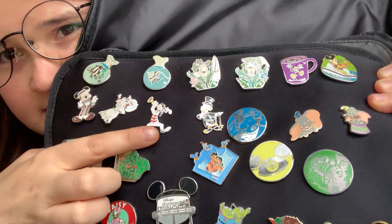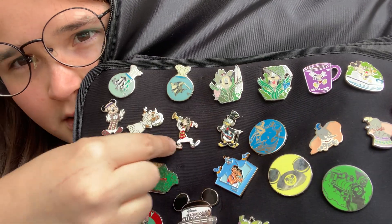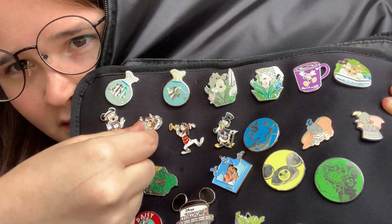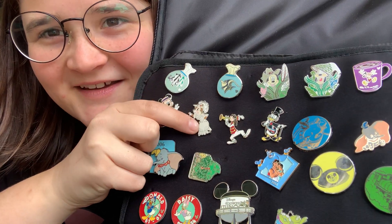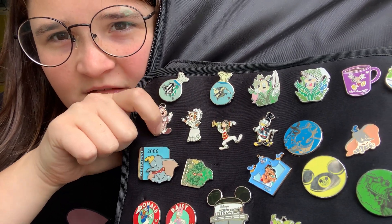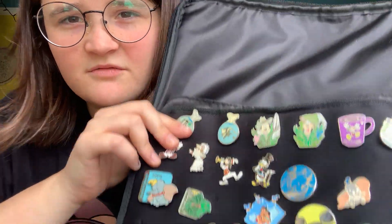Some Main Street babies. Scrooge as the mayor, Goofy as one of the people. I forgot her name — the Lady Chippendale — as like one of the suffragettes. And then Mickey as someone. I don't know. He's cute. Whatever.